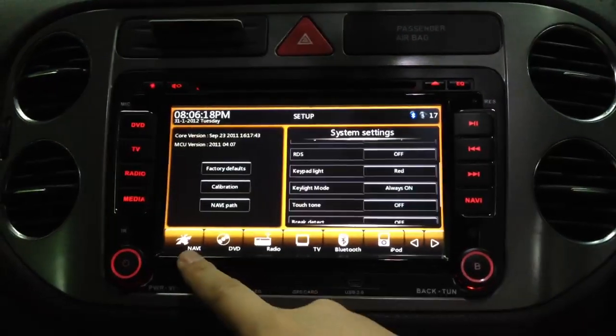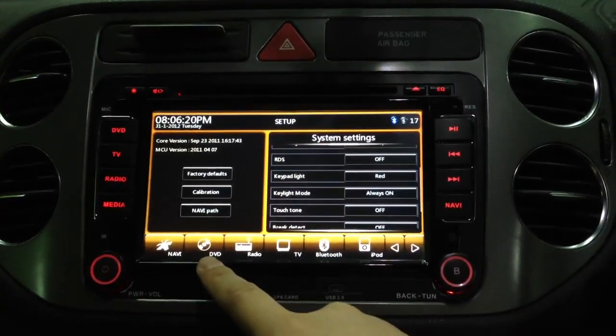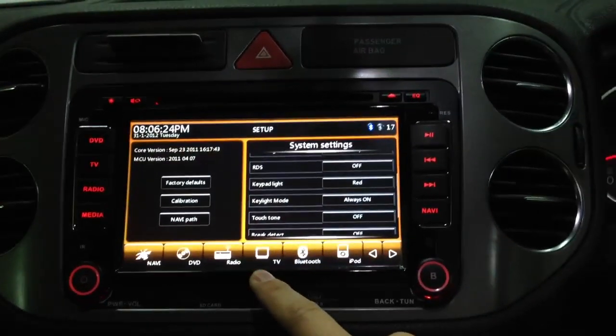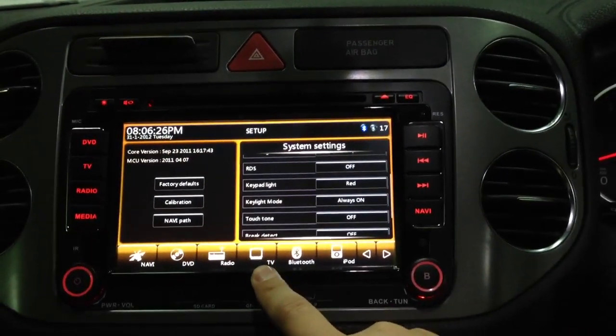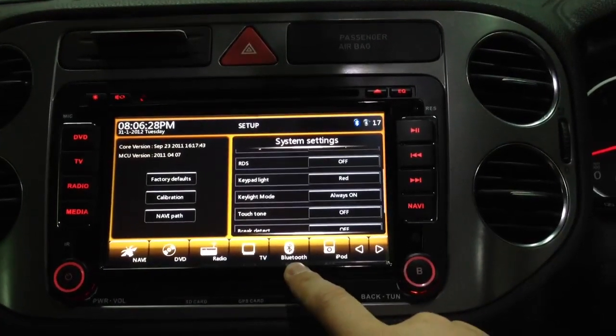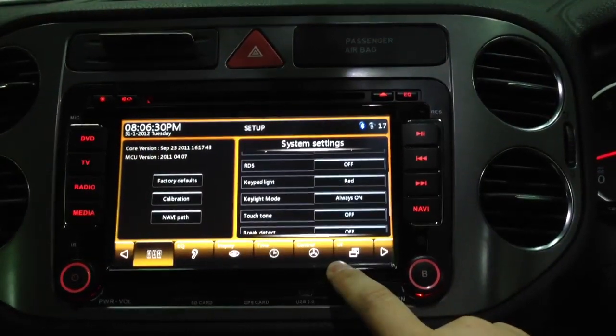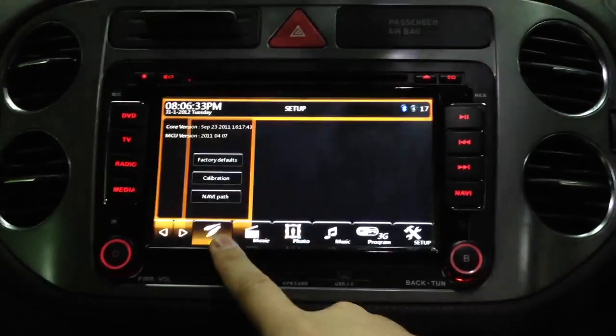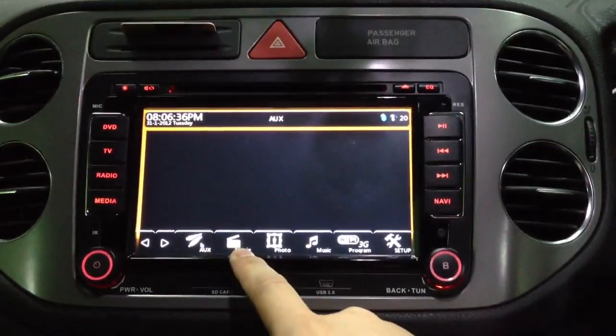And we have navigation, DVD playback, VCD also supported, radio stations, and the analog TV is here. Bluetooth, AirPlay, iPod music and iPhone video stream. And also mobile TV is here. This is for MP4 and RMVB playback.